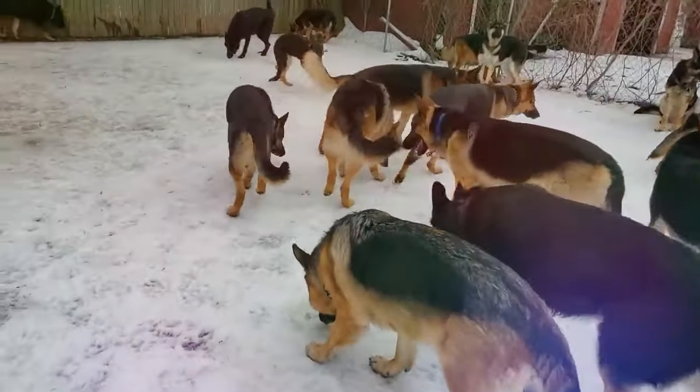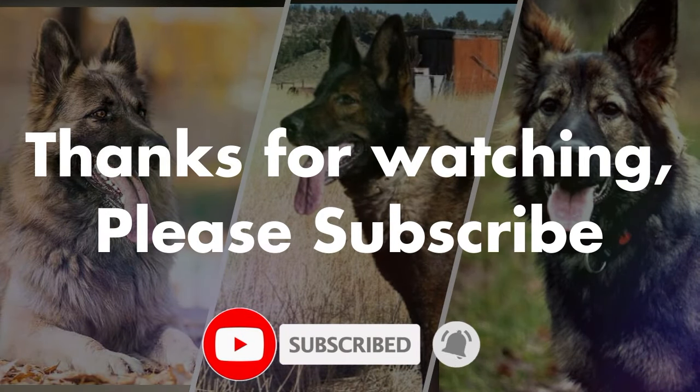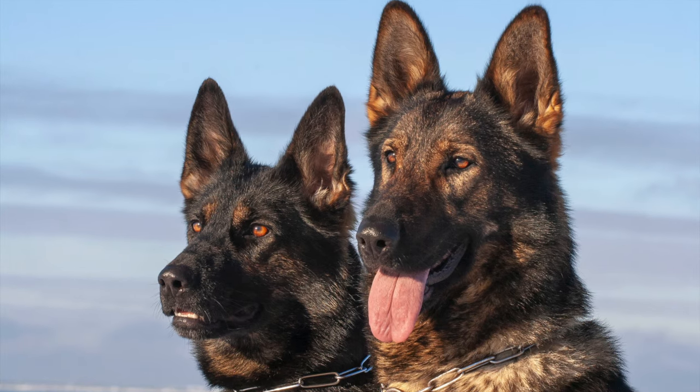We hope you've enjoyed this video. Remember, to ensure you know what type of German Shepherd you have, make sure you consult with your breeder or wherever you get your dog from. We'll see you in the next video.